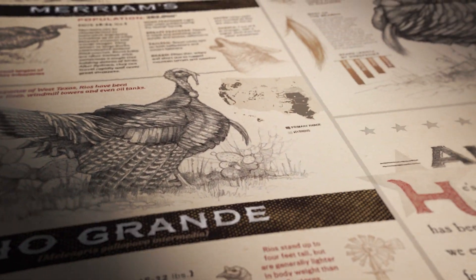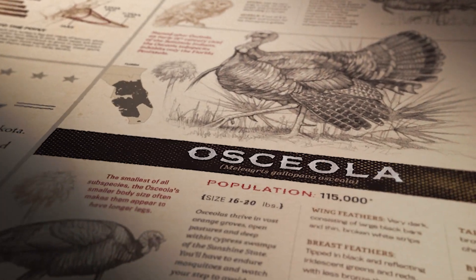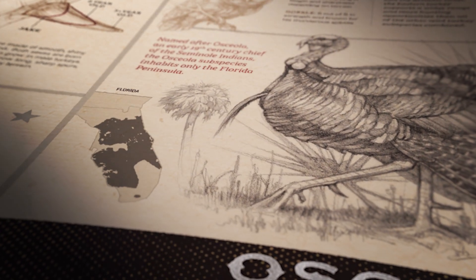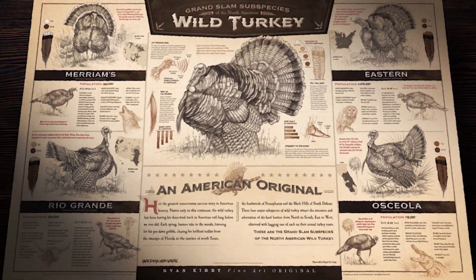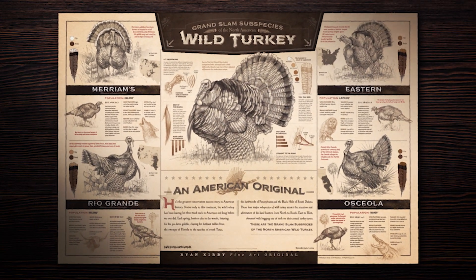There are things that we love and appreciate about all four subspecies, from their behavior characteristics to their physical traits to the unique terrain that they live in. This print highlights each one of those and compares them against each other to show all the facets of the Grand Slam.